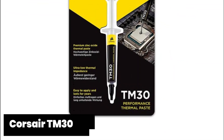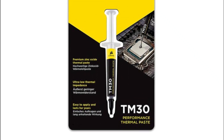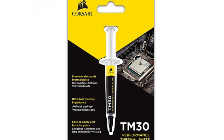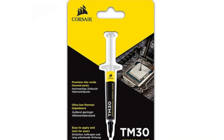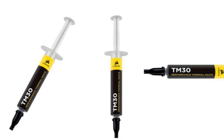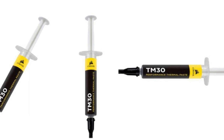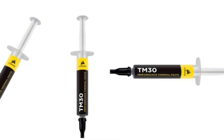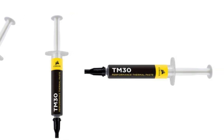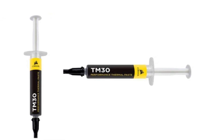Corsair TM30 - A standout feature of the Corsair TM30 is its exceptional heat transfer capabilities. With a high-quality zinc oxide-based formula, this paste ensures efficient transfer of heat from your processor or graphics card to your cooling solution. The easy-to-use syringe packaging allows for precise application without any mess or wastage. The smooth consistency and excellent spreadability make it effortless to apply evenly on your CPU surface during installation. Furthermore, Corsair TM30 offers long-term stability with minimal drying out over time compared to some other brands available today.